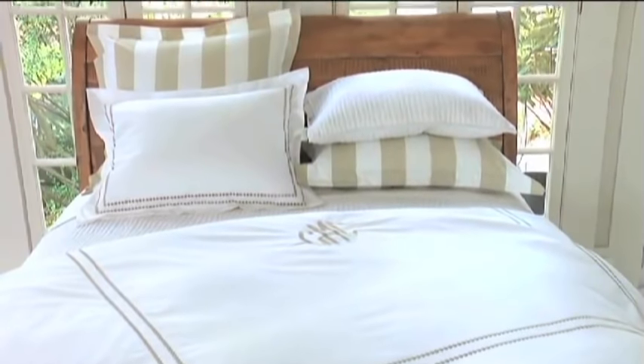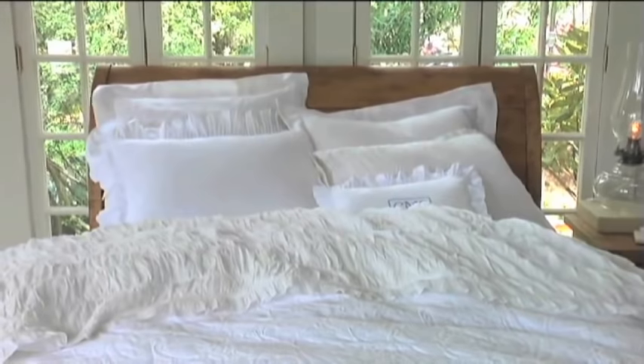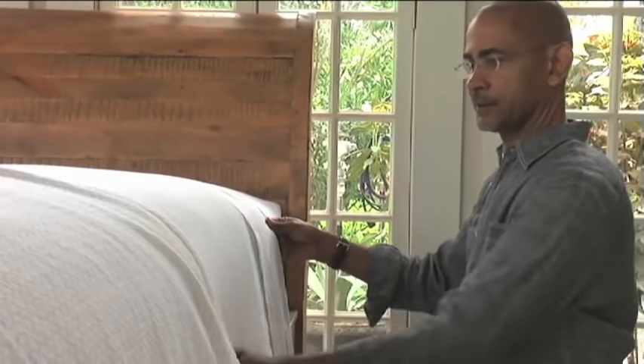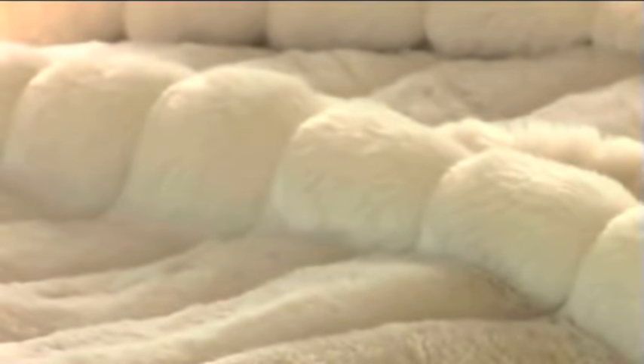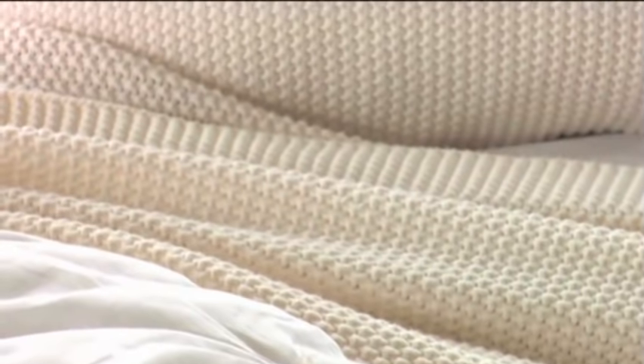The nice thing about the white bed is it can take on any number of personas. It can be very clean and masculine, very organized and geometric; it can be very romantic with ruffle, with beautiful heirloom linens — it can take on any type of identity you need it to take on. Seasonally you can do lightweight wool blankets or lightweight cotton blankets, going from summer to winter to spring. There's always appropriate bedding at Pottery Barn that will work for any season of the year.